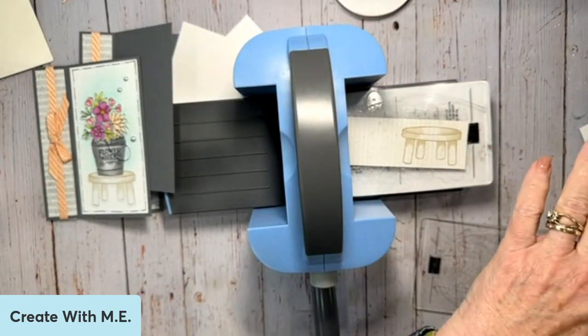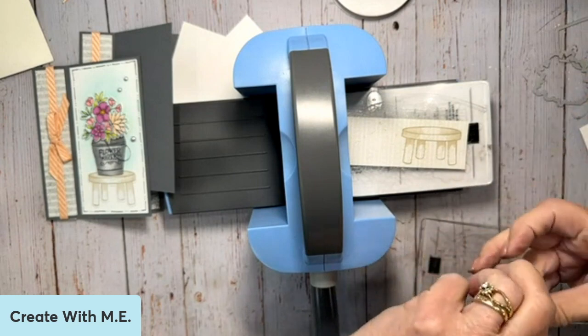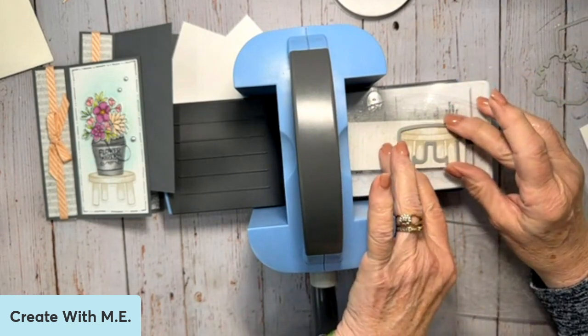I've got my dies right here. I'm going to start with the little stool — we're going to call it a plant stand.